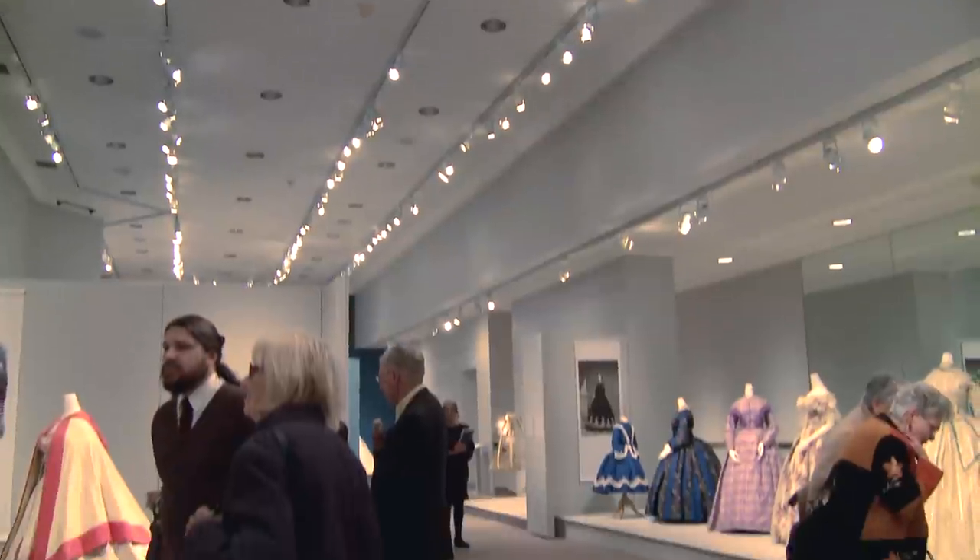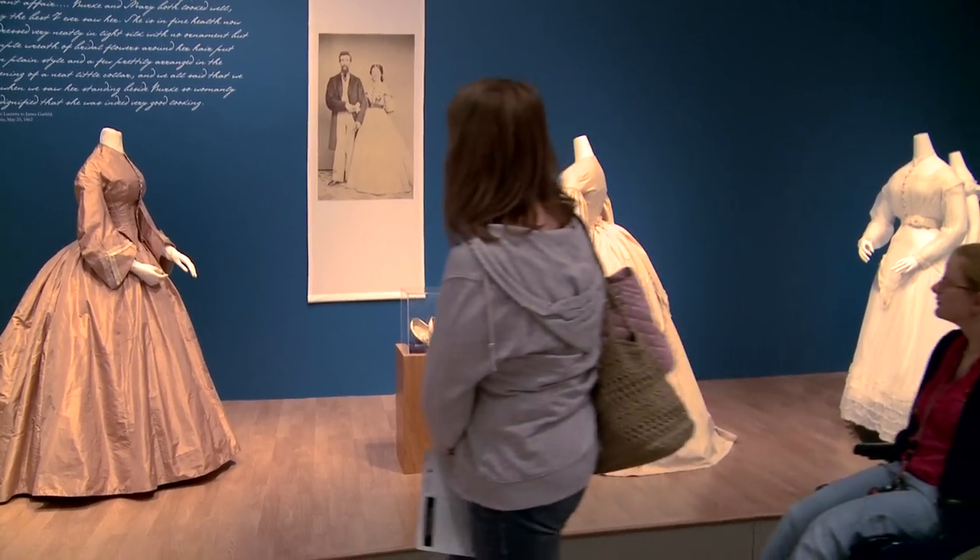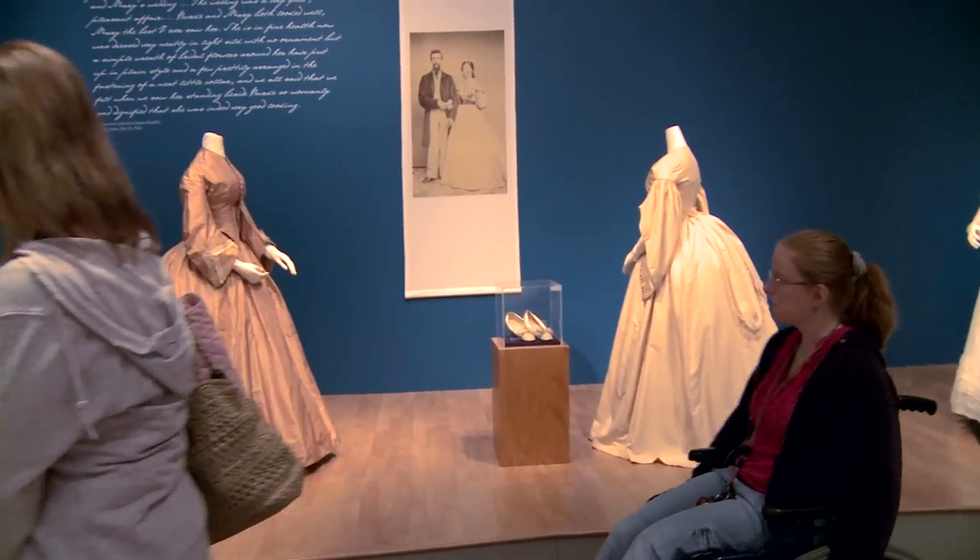The idea of the exhibit is to show what the experience was for women and children during the Civil War.